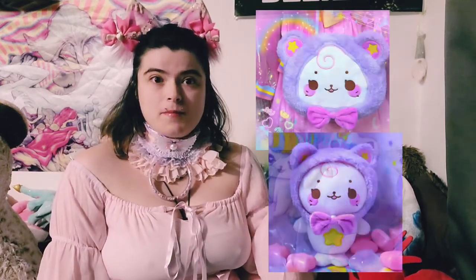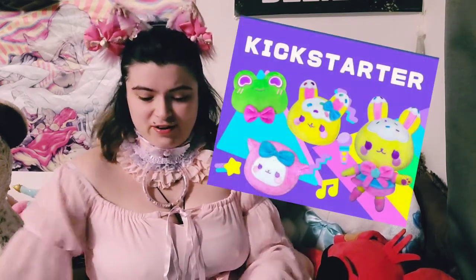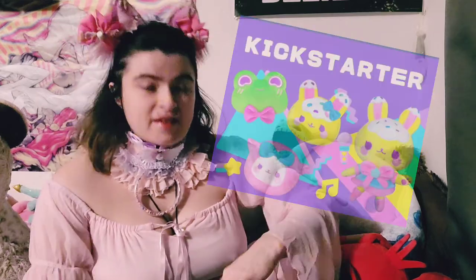One is a pre-order for their Pip — I think it's a seal, I'm not sure, they're really cute — a plush with hat and bag. And the other was my Kickstarter order. So first is Pip.